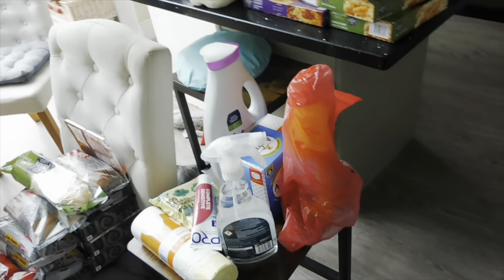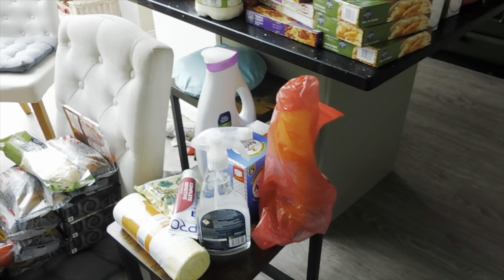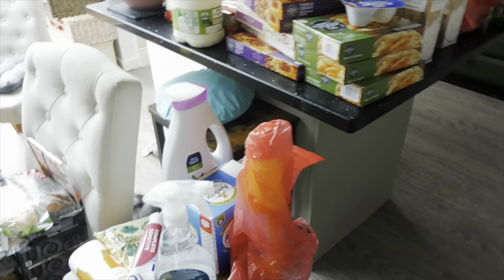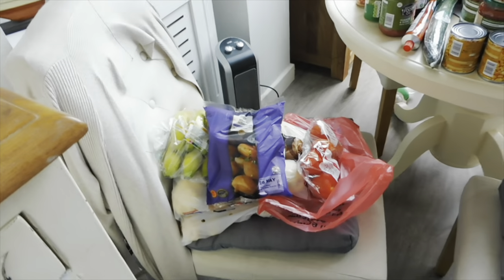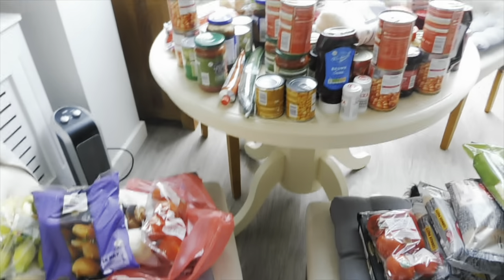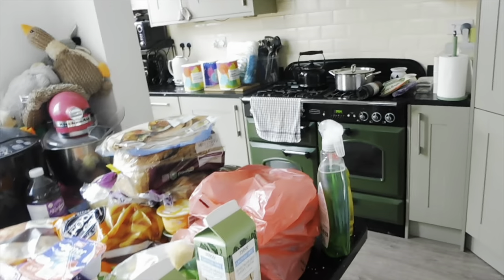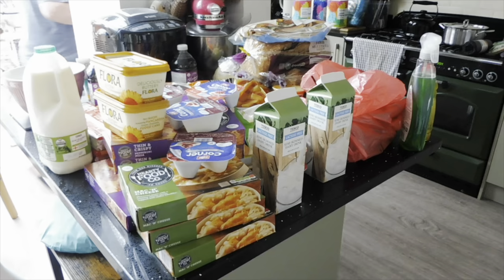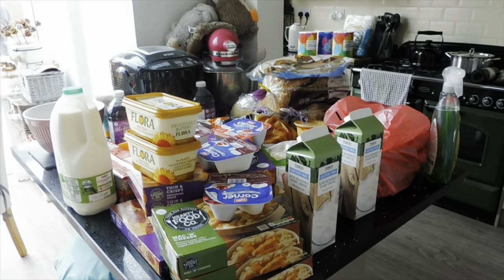I've just had my Tesco shop delivered. This is an online Tesco shop so it now needs to go away — it's literally just been dropped off. It's all over the table, so I'm going to sort it out and then I'll show you what I've got in this Tesco haul.